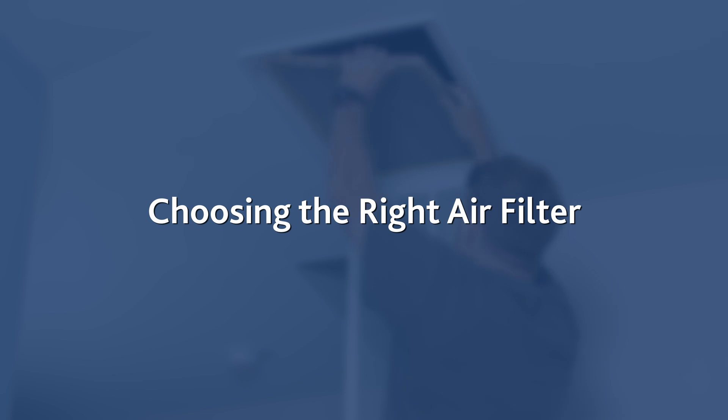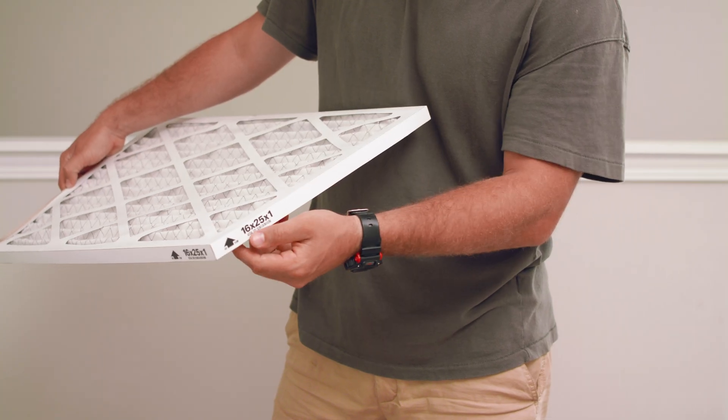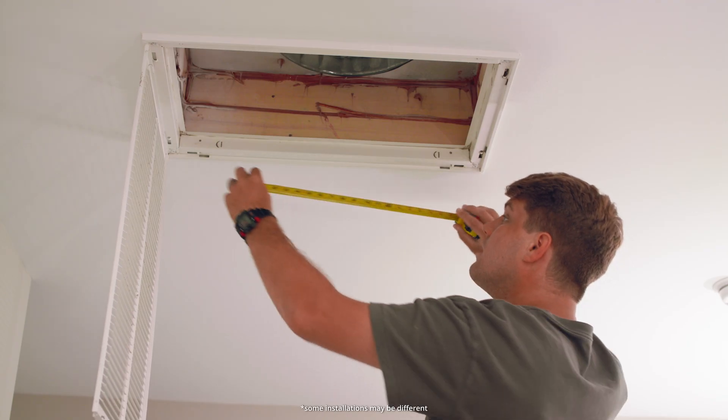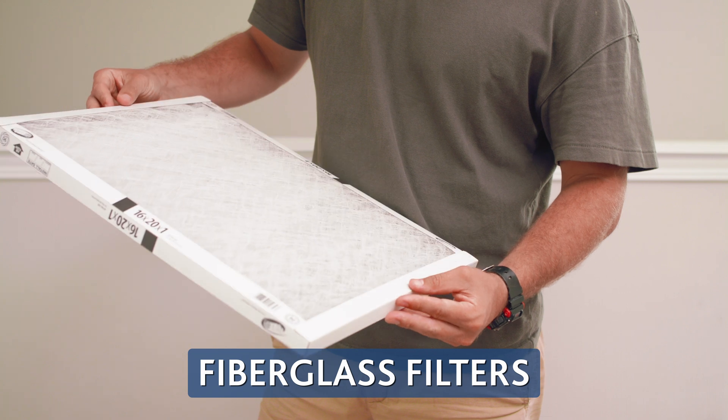Choosing the right air filter: check the size of your current filter by looking at the dimensions printed on the frame. If there's no size printed, measure it yourself and round up to the nearest inch.